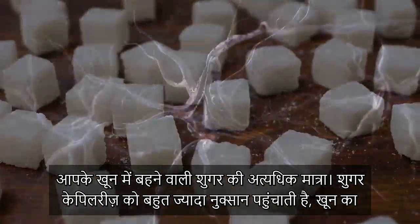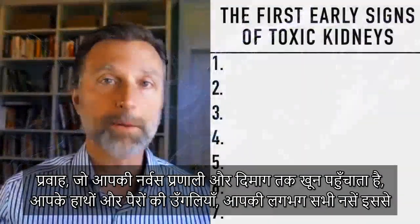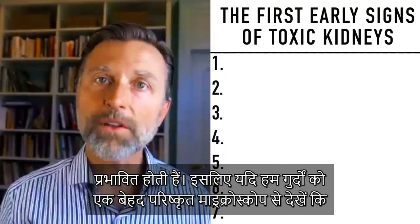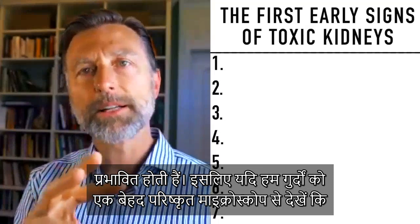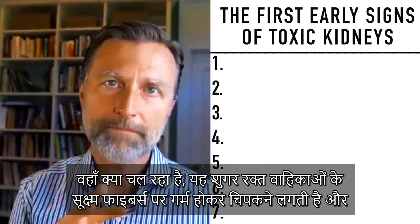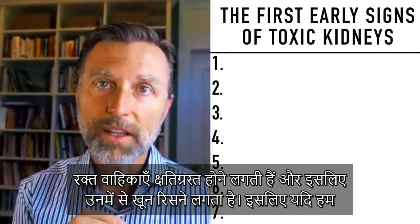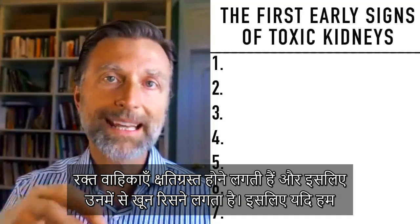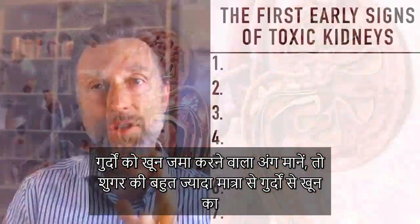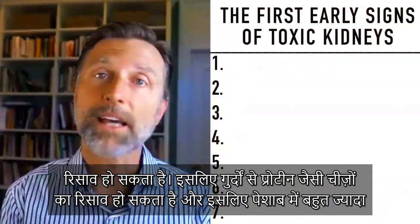Sugar is very destructive to the capillaries — the blood flow that supplies the nervous system, the brain, your fingers, toes, and pretty much all the nerves. If we look through a sophisticated microscope, this sugar is caramelizing the tiny fibers of the blood vessels, causing their destruction. So looking at the kidney as a vascular organ, high levels of sugar create a leaking effect on the kidneys.